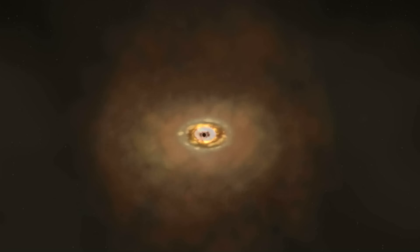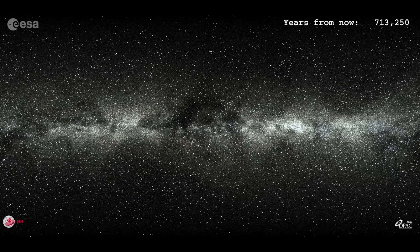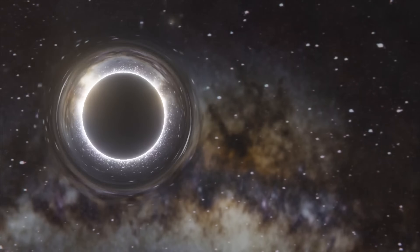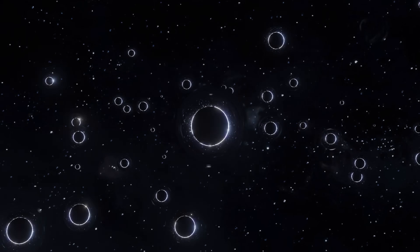Beyond our galaxy, Gaia took on a whole new challenge — mapping distant quasars, the bright active centres of galaxies powered by supermassive black holes. Gaia created the largest 3D map of about 1.3 million quasars, some so far away that their light began its journey when the universe was just 1.5 billion years old. Gaia also made a stunning discovery right in our neighbourhood: a new breed of black hole. One, located in the constellation Aquila, has a mass nearly 33 times that of our Sun — the largest stellar-origin black hole ever found within our Milky Way, lying just 2,000 light years from Earth. This discovery challenges previous assumptions about black hole formation and hints that our galaxy might be teeming with massive black holes that have so far remained hidden.